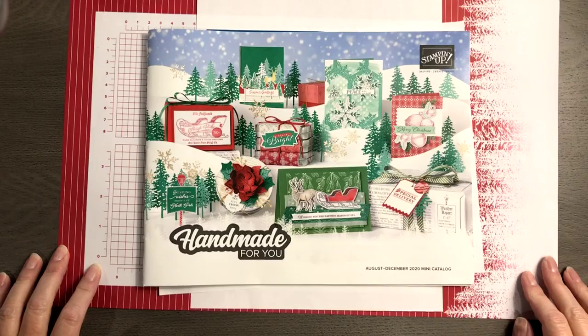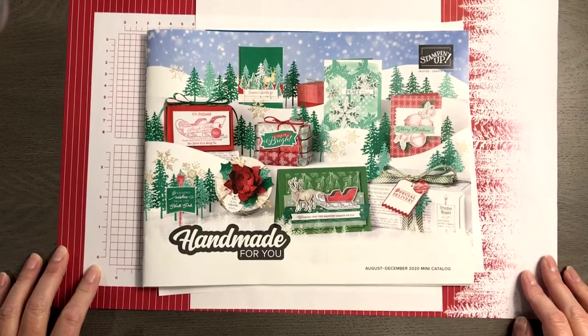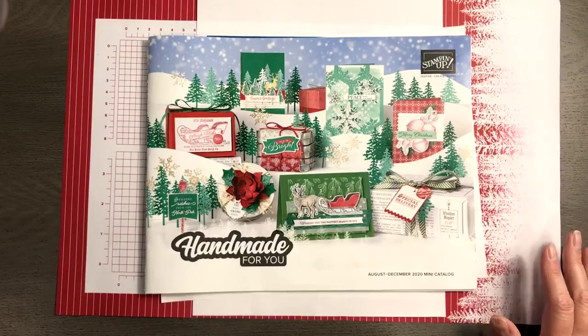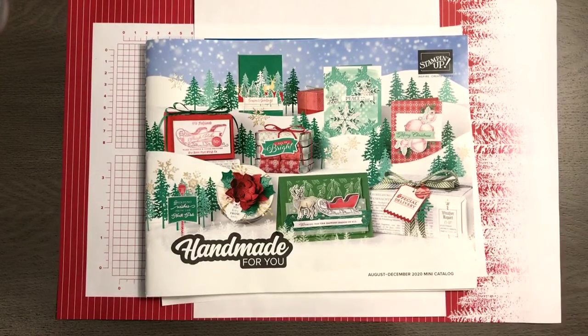Good morning Stampin' friends, happy Wednesday — it's hump day, which means time for What's Up Wednesday! If you're out there, come on into my studio, give me a like or a love, let me know that you're on so we can have some Stampin' fun today. Hopefully you guys are all gearing up for the holidays.